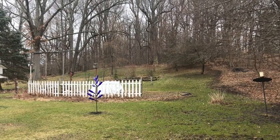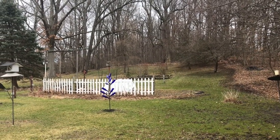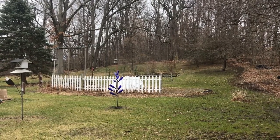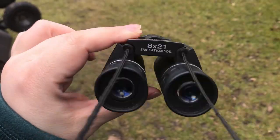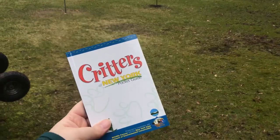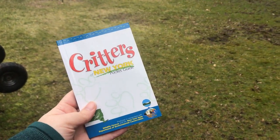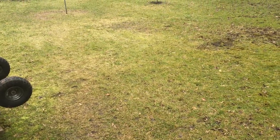Hi, this is Jessica with Monroe County 4-H and welcome to my backyard. Today we're going to go and explore my backyard and see what kinds of signs of animals we can find. I have my handy-dandy binoculars for seeing things from far away, and also my pocket guide from the Department of Environmental Conservation — Critters of New York. So let's go see what we can find.